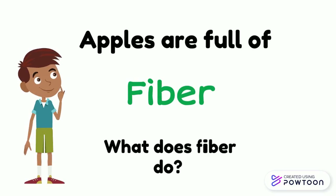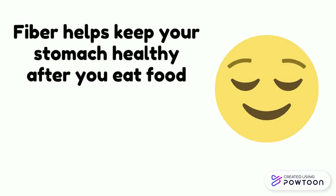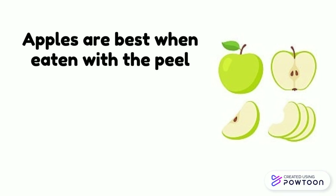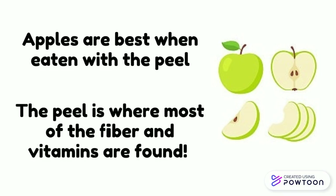Apples are full of fiber. What does fiber do? Fiber helps keep your stomach healthy after you eat food. It helps keep our bodies feeling full. Apples are best when eaten with the peel. The peel is where most of the fiber and vitamins are found.